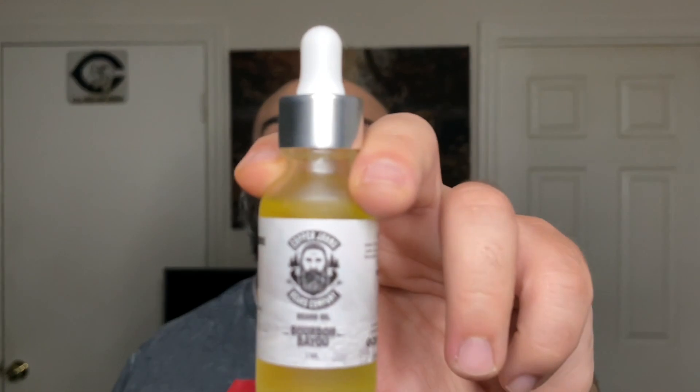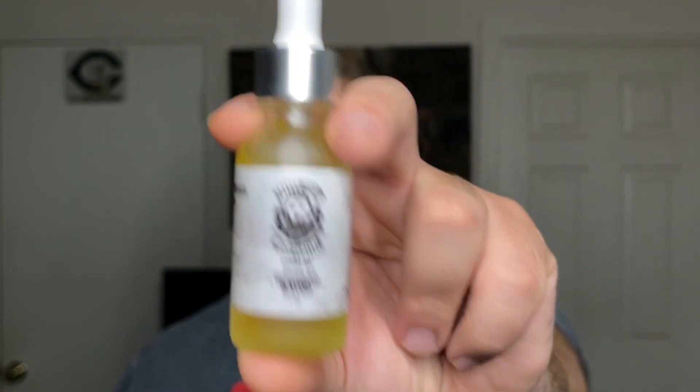It's not like campfire smoke — it does smell good. It's something I like wearing at nighttime or daytime. It's not a scent profile you'd want to wear on a date night, but if you want something that smells good like a casual cologne, then check out the Bourbon Bayou. It's different from anything else I've smelled, and both scents are completely different from anything Copper Johns has done in the past.